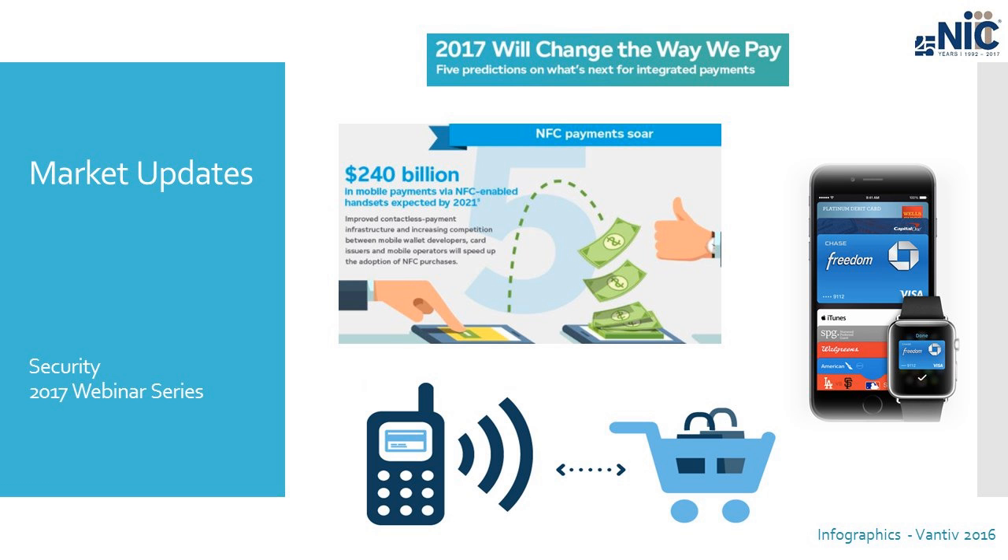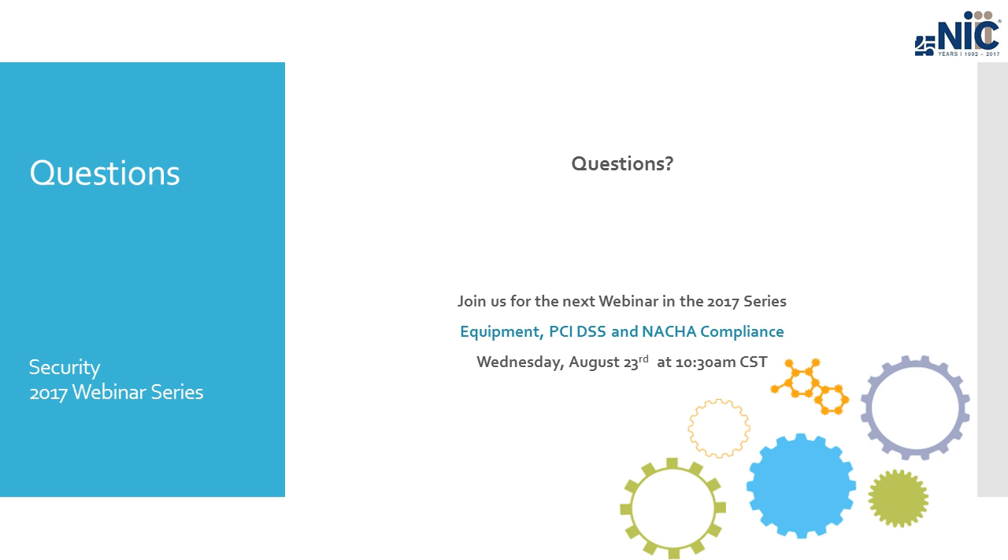I hope we have reached our goal of providing a very brief, simple overview to a topic that is not brief and not simple — which is why we will be talking about it for two more months. We have another webinar coming up next month, August 23rd, where we will dive more into PCI compliance, NACHA compliance — a similar set of standards for e-check or ACH processing — and we'll also talk about the equipment and compliance associated with that. I don't see any questions right now in my chat box, so I'll unmute the line — if you have any questions please do speak up.